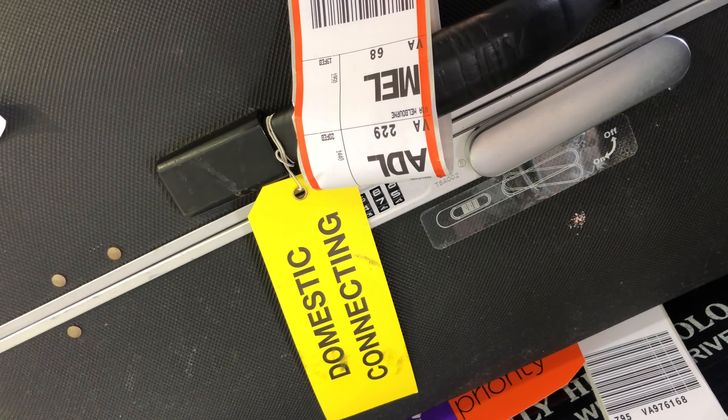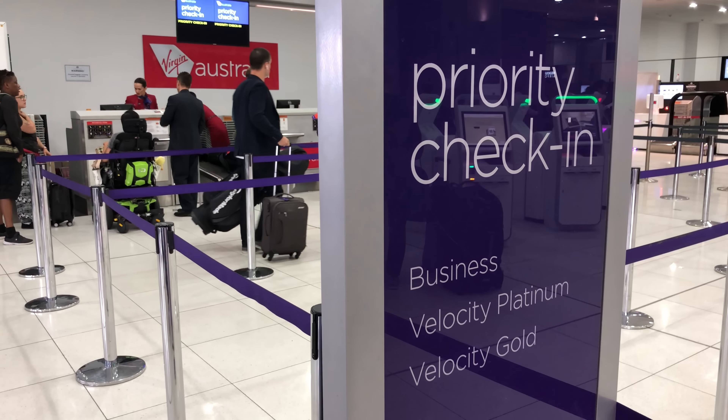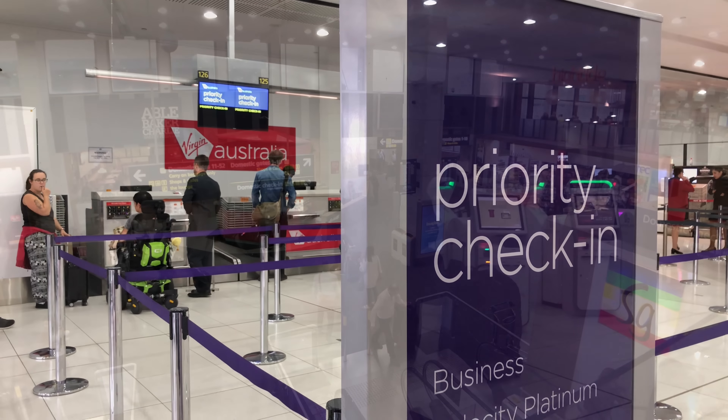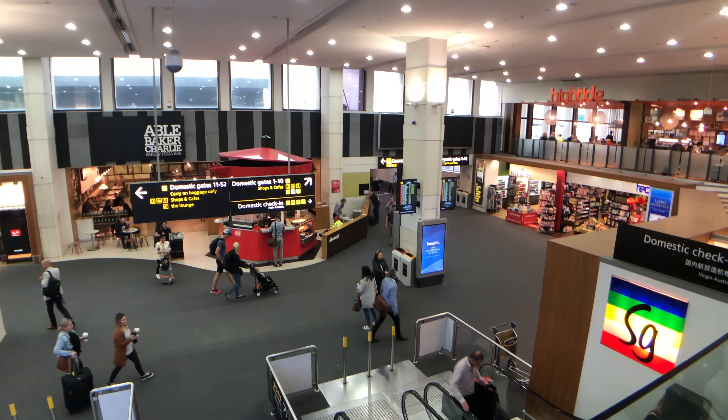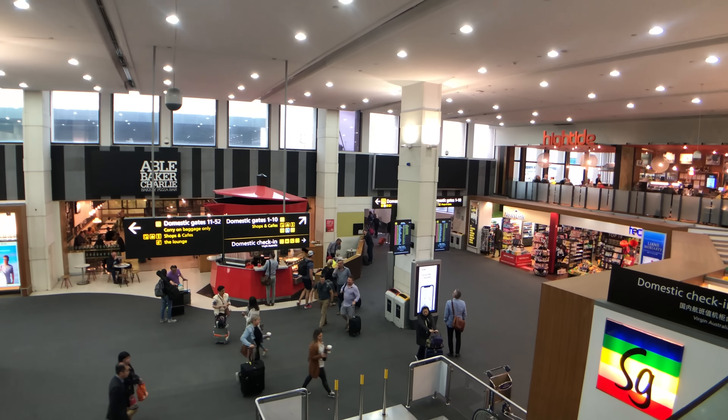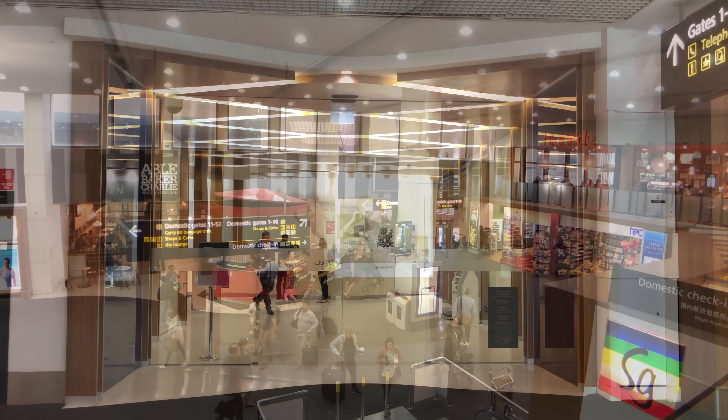So far my experience with Virgin has been great. Now I'll go through immigration, collect my bags and move on to customs, then make my own way to Virgin Terminal 3. Melbourne Terminals 1, 2 and 3 are pretty much stuck together, so it was a very short walk until I reached Terminal 3.